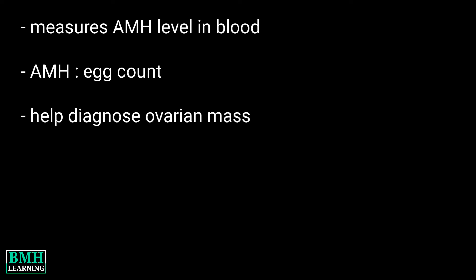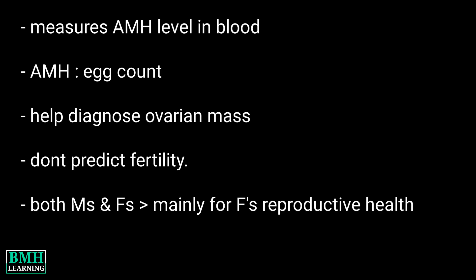Your provider may also use an AMH test to help diagnose an ovarian mass. Although it's connected to your egg count, it doesn't predict your fertility. Although AMH is made in the reproductive tissues of both males and females, doctors frequently use the test in women mainly to provide a snapshot of a woman's reproductive health.